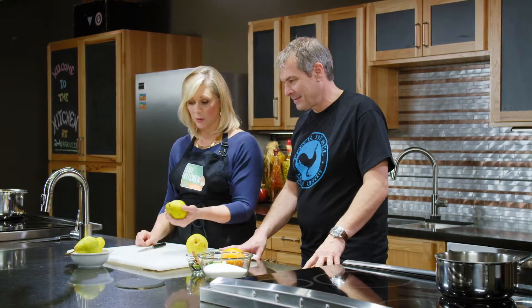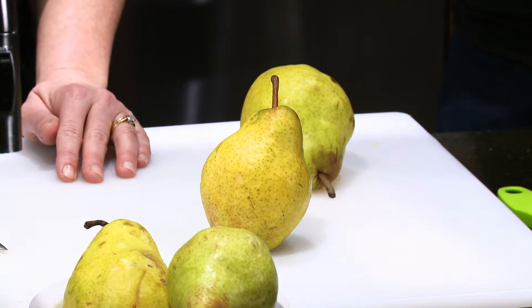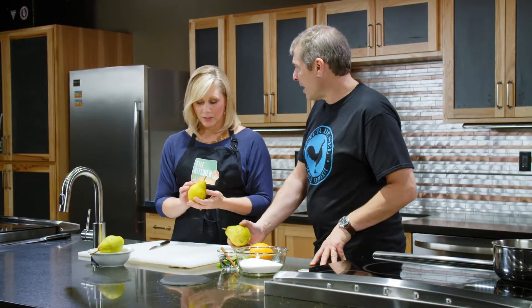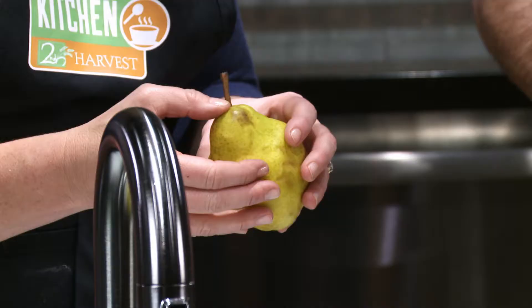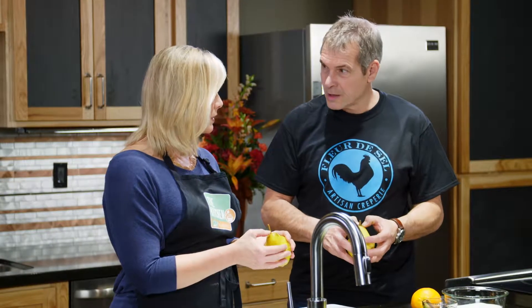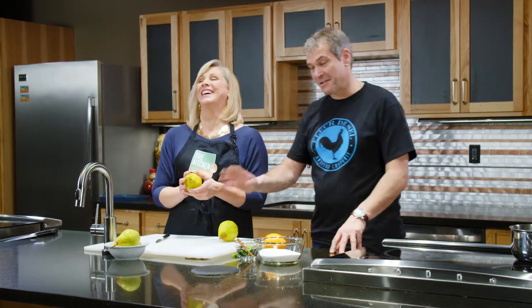Today we're going to be working with some great-looking Washington pears — Barolette pears from the beautiful orchards of Washington. I learned from a pear farmer that to tell if a pear is ripe, you just gently push by the stem. If it has a little bit of give — you don't want it to be mushy — it's ready to go.